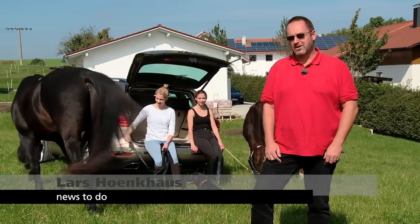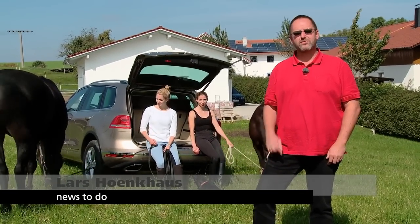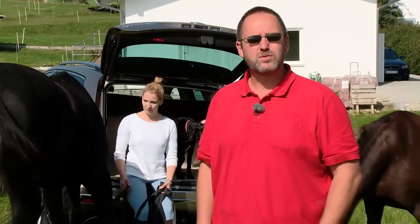In addition to luxury and modern technology, the new Touareg has another big advantage: you can tow three and a half tons. That's perfect if you want to travel with your horses.